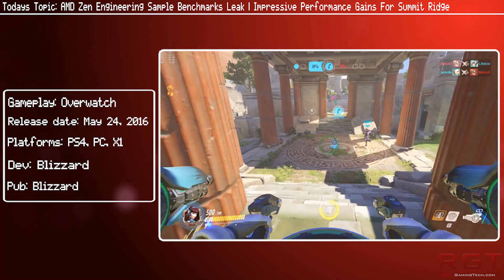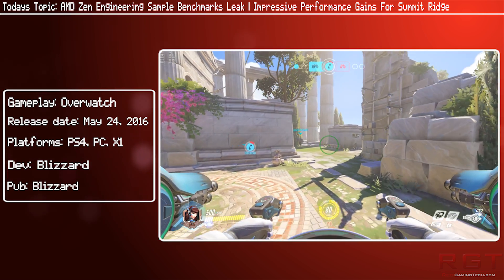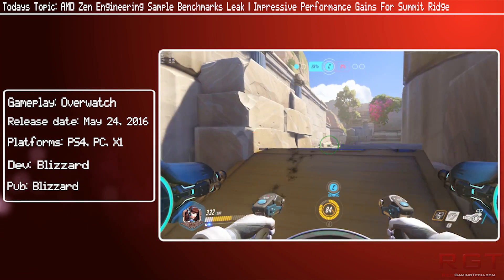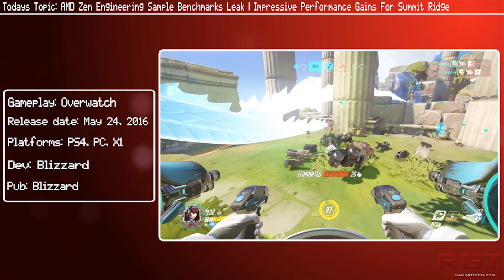There is a fairly lengthy name when it comes to the engineering sample — for example, 1D2801A2M88E4_32/28_N. The other version is exactly the same but 2D with the same remaining serial number. These are probably revision numbers, but the important thing is the 32/28, which is probably indicative of the clock speeds. So we have 3.2 GHz turbo and 2.8 GHz base, which makes an awful lot of sense. This probably means we're going to see a clock speed increase towards the later part of the rollout.